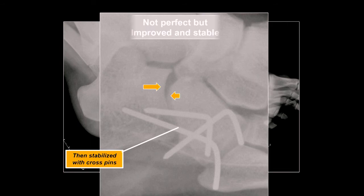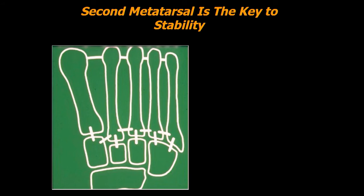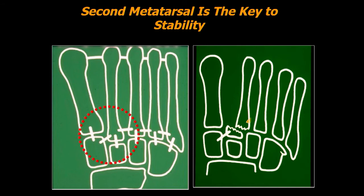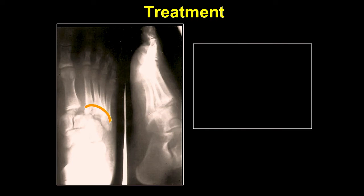Tarsal-metatarsal injuries — what's the one you really want to worry about when it fails? The second metatarsal — that's the so-called key fracture. You usually have a fracture there but then dislocations of the others. Here's a good example of that. What do you do to treat it? You have to reduce it — you have to really reduce the second one, and once you reduce the second one the others will line up. If it's non-displaced with less than three millimeters, you can do a closed reduction with percutaneous wires, but most of the time they're markedly dislocated and you'll probably need open reduction and stabilization.